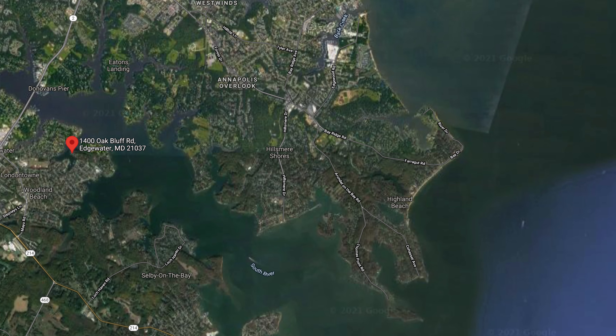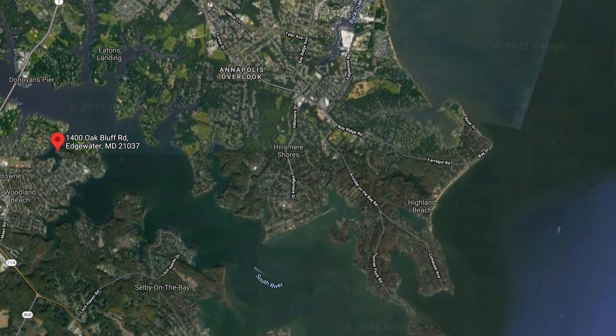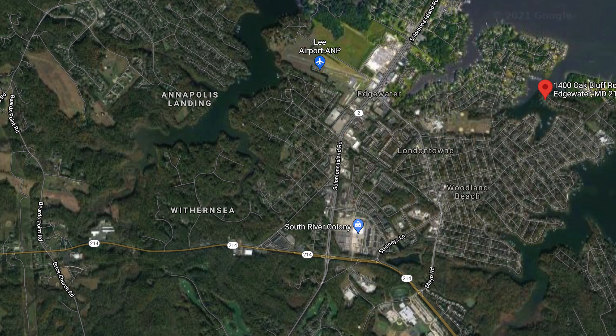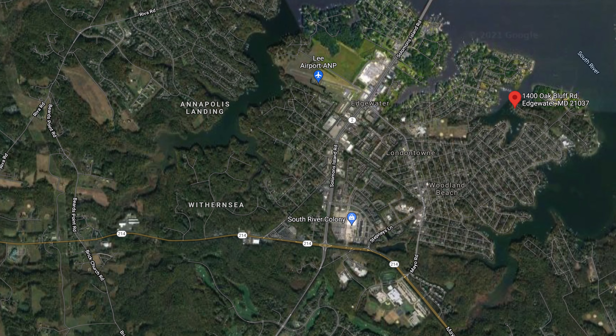This home is located right off the South River. In fact, you have views all the way across the South River from almost every room in your house. By land, you're in Edgewater right off of Route 214 — that's just about 10 minutes south of Annapolis and a great commute into Washington DC.